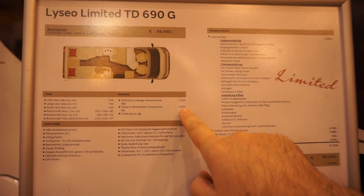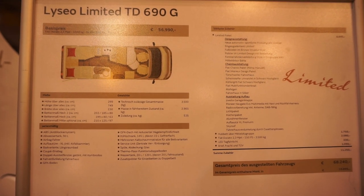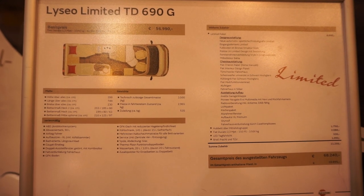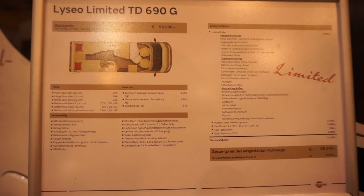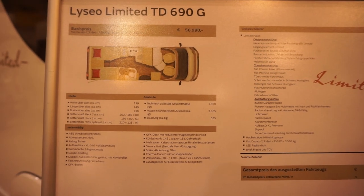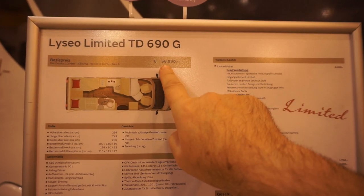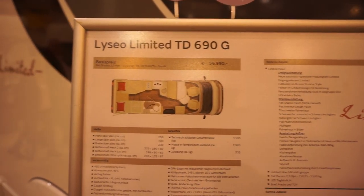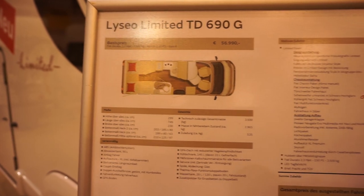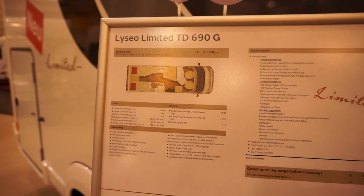Ready to drive off it's 2965 kilos including the driver, fuel and a bit of water, and at least 535 kilos for payload — I think that's particularly good. The basic price is 57,000 euros; the 68,240 figure is the price with all the extras this one has got.